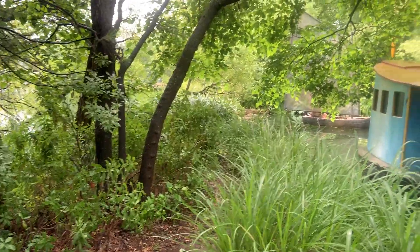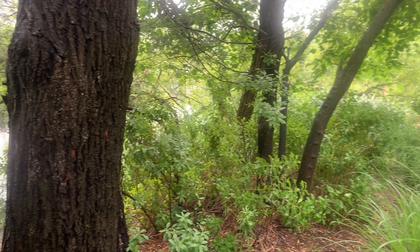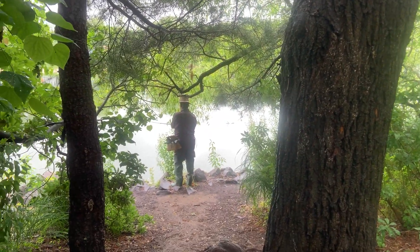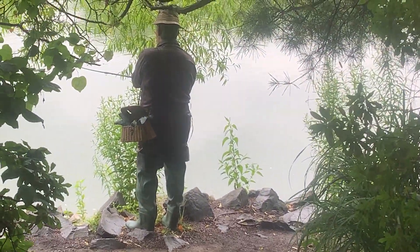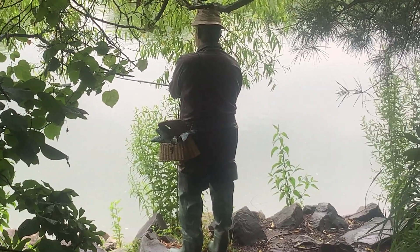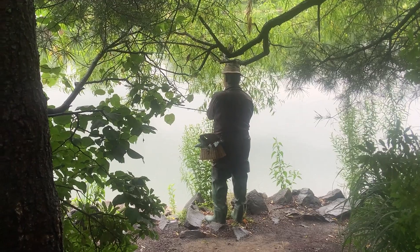One never knows what you're going to find on the trails here. Like, right there — the fisherman. Of course, that's a sculpture.